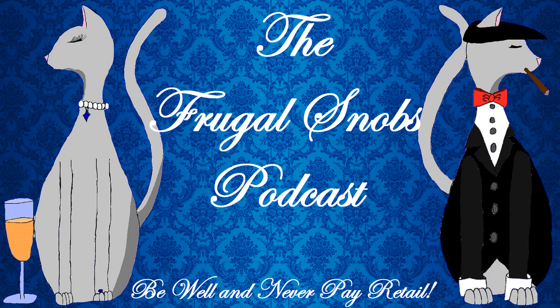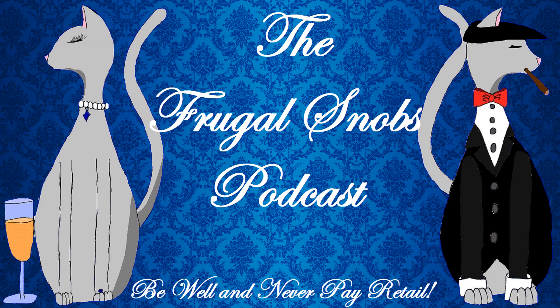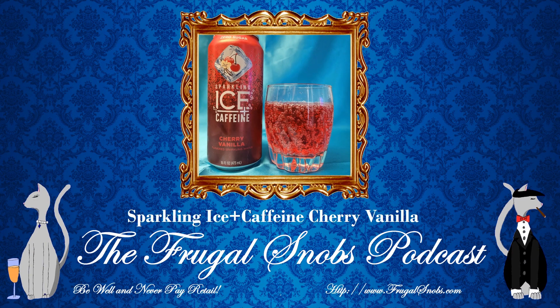Getting into another drink review — this time a quick drink review for Sparkling Ice Plus Caffeine, an offering from the Talking Rain Beverage Company. Christina and I picked up these beverages, particularly the cherry vanilla flavor, at a local grocery store in our area. These are available at other outlets as well — we've already seen them at other stores. You'll probably be able to catch these at a discount store, a convenience store, or a mart of your choosing.